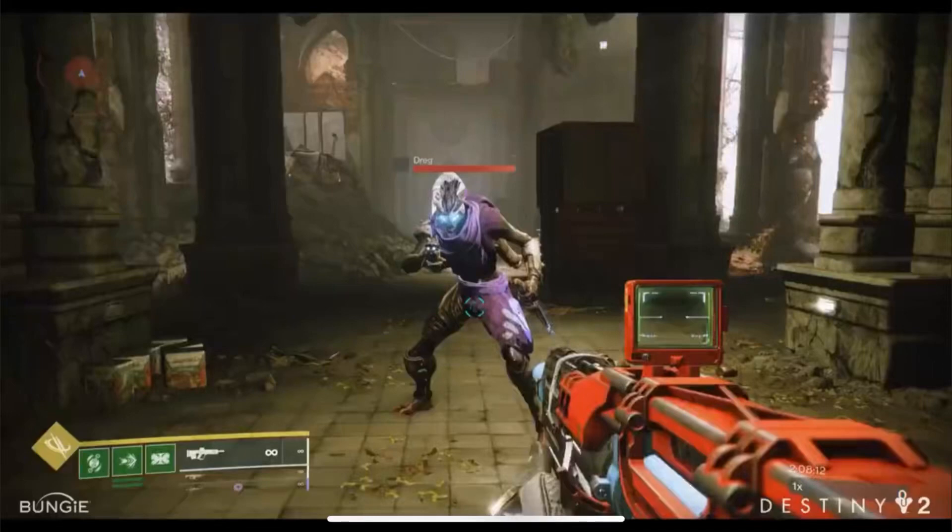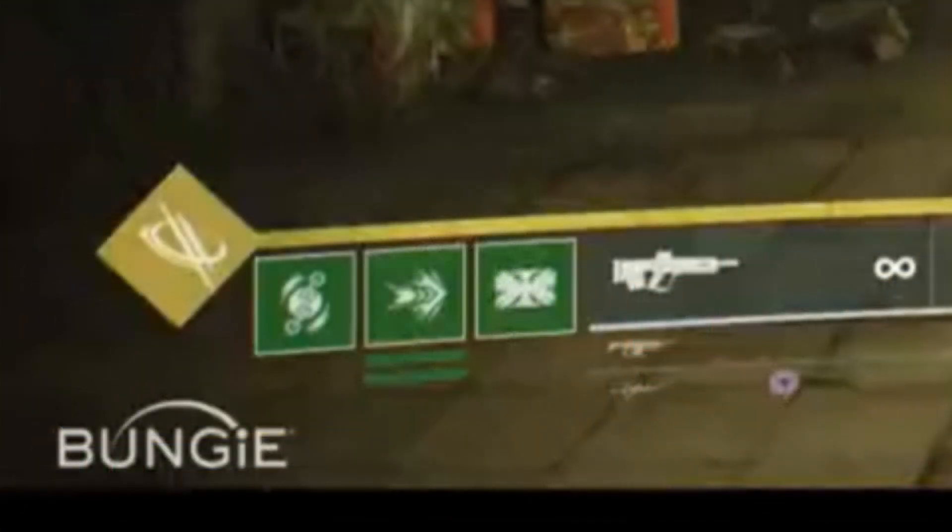The Bungie Art Station just released a video of a Titan using what I think was a solar finisher, but at the bottom left you can clearly see some sort of green abilities — a green super that we've never seen before. I think this might be the new subclass coming out in Lightfall. It could be Poison, it could be whatever, but obviously it is nothing we have.